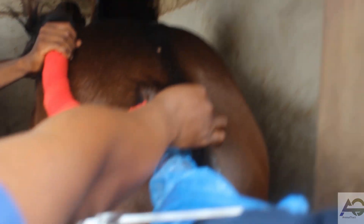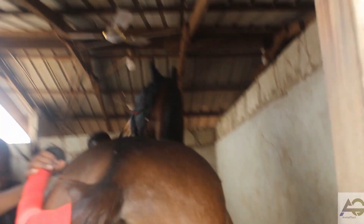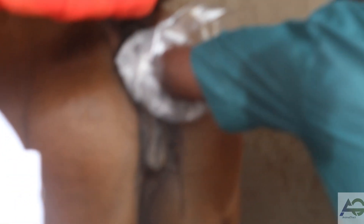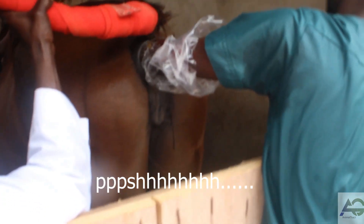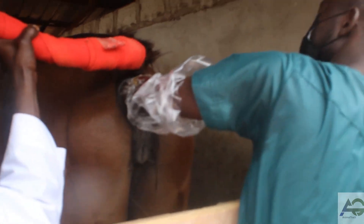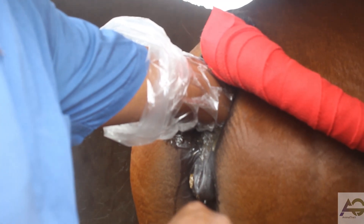The procedure is performed with the animal in a sedated or restrained state for safety and comfort. The ultrasound is set up over there as well.